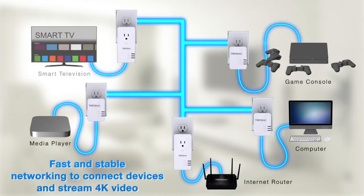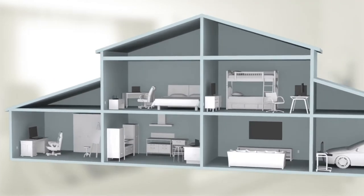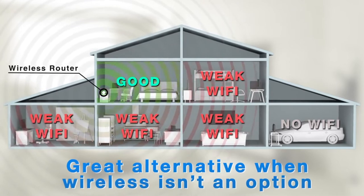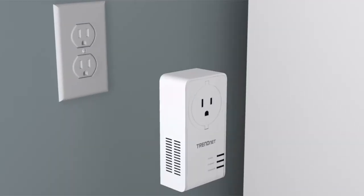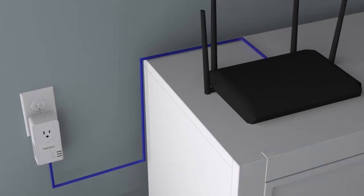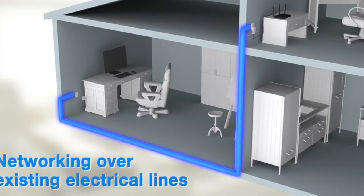Utilizing the 1300AV2 Powerline adapter gives you the ability to connect smart TVs, streaming players, gaming consoles, and other devices in rooms without Wi-Fi using your existing electrical wiring. There's no setup required. Simply plug an adapter into any outlet on your electrical system and it will automatically link up with another within 328 feet of its location for immediate use.